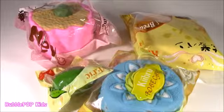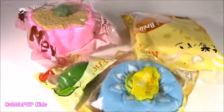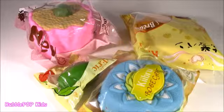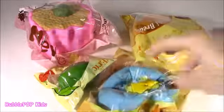Hey guys, Bubble Pop Kids here. We got four new squishes. These are the coolest. We are now smelling them, just checking them out, giving them a little smell and a squish.